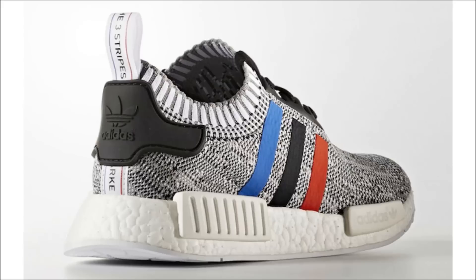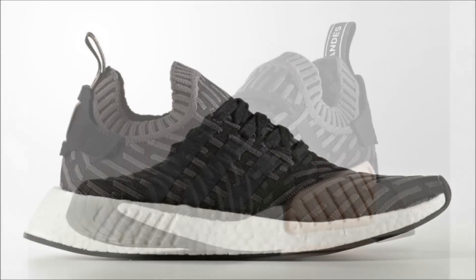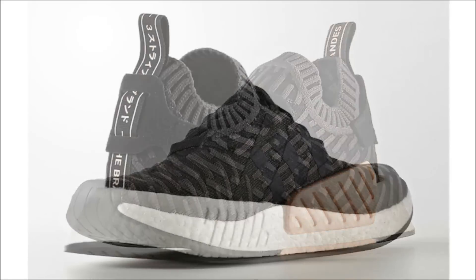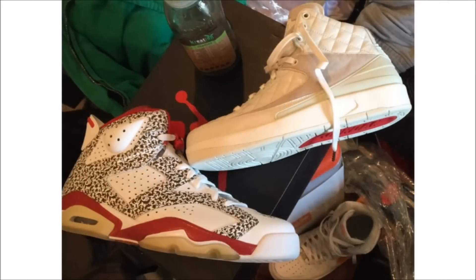Adidas Originals also gave us a look at the next NMD to release, which is the NMD R2. Right off the bat you can see the differences in the primeknit upper — it's got that design overlay. Another change is that they have only one of those weird things on the boost midsole instead of two — I call them the wheel weights. There's no date available at this time, but you can also expect them to release in December for $160.